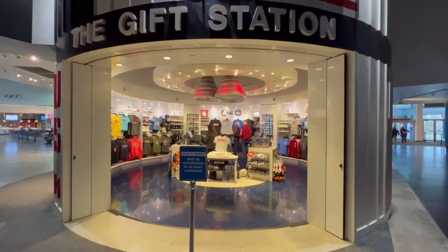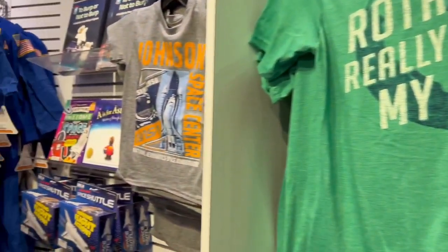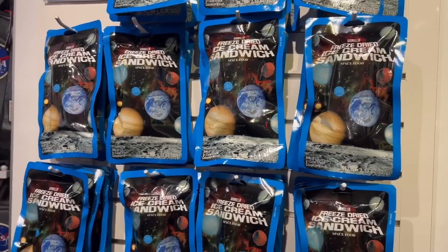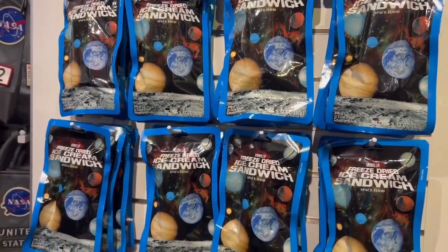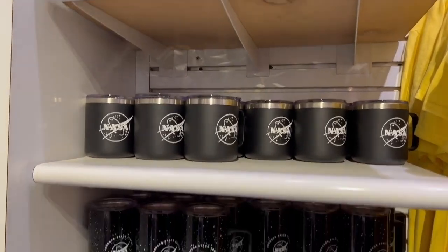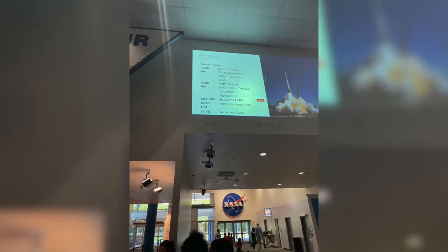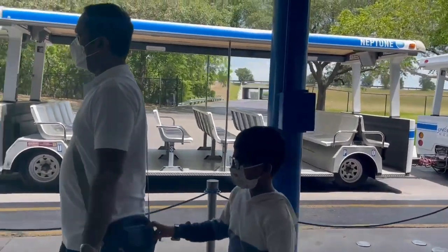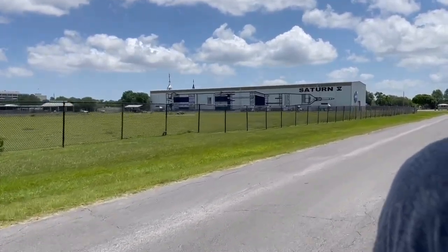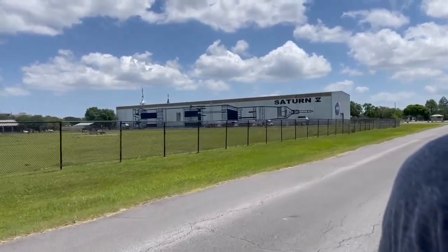While waiting for our NASA tram tour, we bought some souvenirs from the gift shop to mark our memory of the NASA visit. Then we took some photographs. Next, we went for a one-hour NASA tram tour, which took us to some of the highlights of the NASA Johnson Space Center.